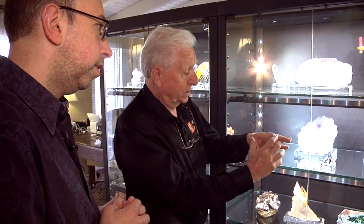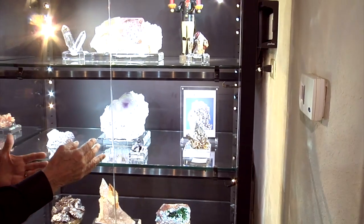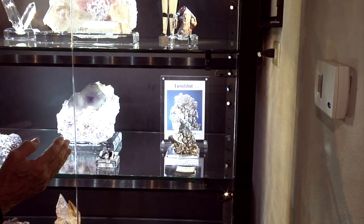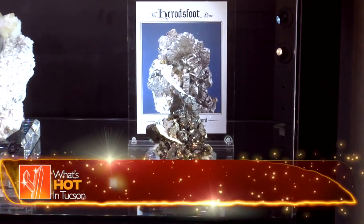Another specimen in this case that caught my eye is the Bournonite from Cornwall. That's so classic — it's from Herod's Foot Mine. The British Museum's Museum of Natural History has some great large cog-wheel examples. But this specimen is really unusual and beautiful because it's got chalcopyrite and quartz with it, and the Bournonites themselves are perfect twins — the cog wheels are presented so beautifully.